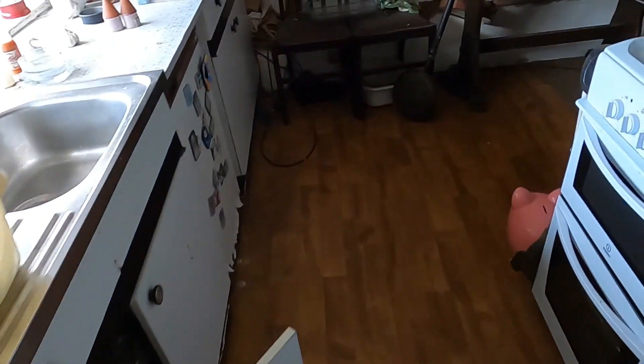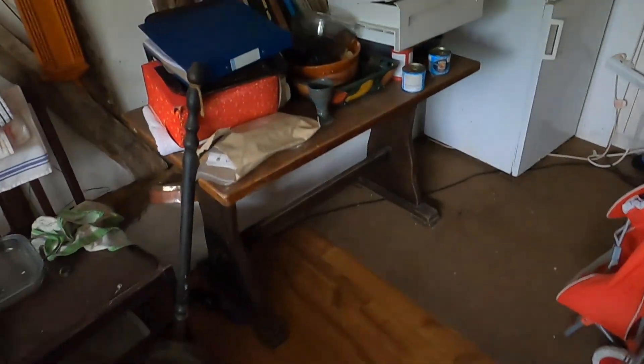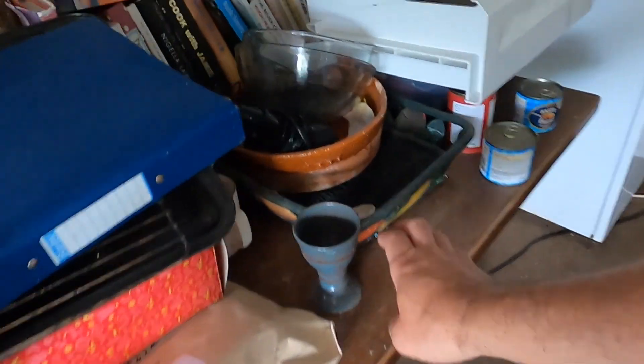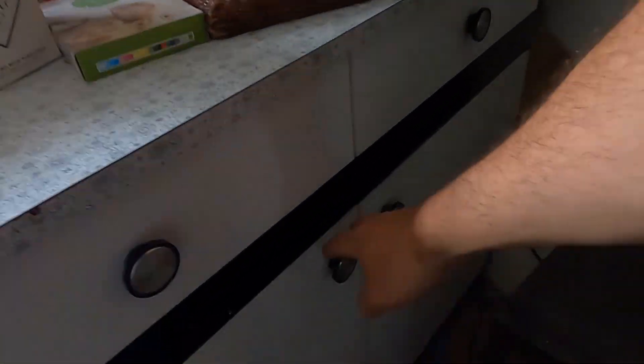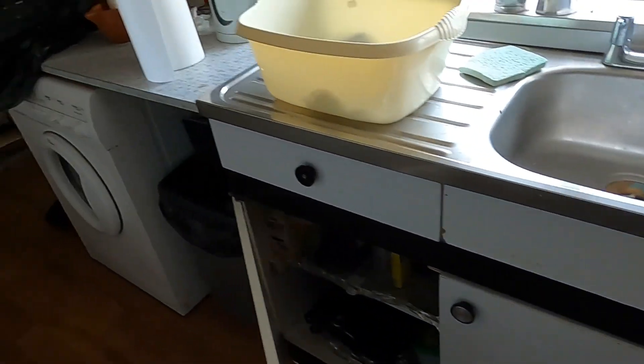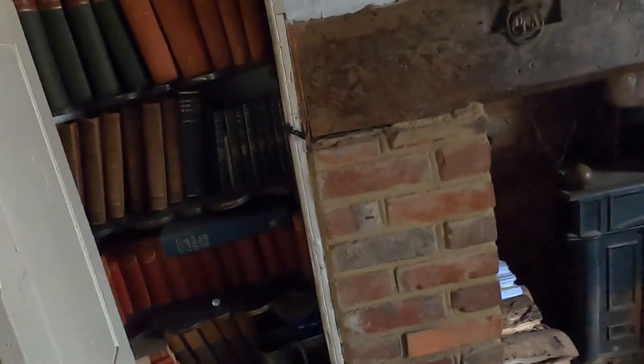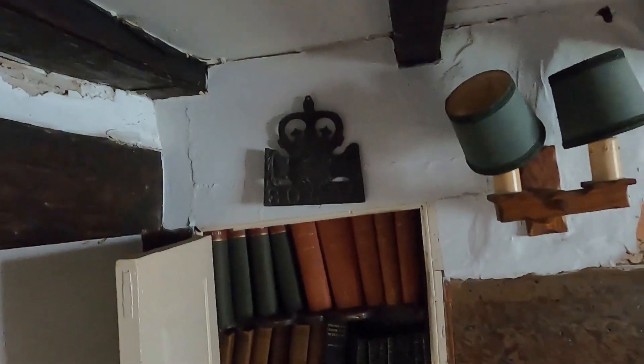We'll take all the white goods — washing machine, cooker, fridge freezer — the table as well, it's a nice table, that'll go off to auction. We'll clear all the clutter. So we're going to crack on and cut back in in a bit and show you what we've got — there might be some interesting bits and pieces. You never know what you're going to find when you start digging.